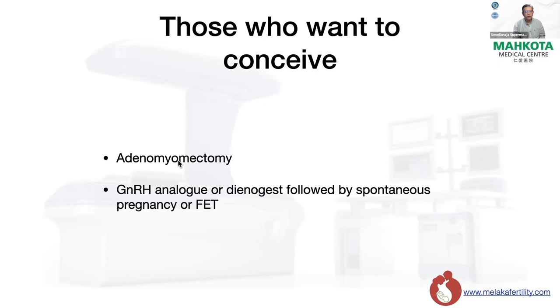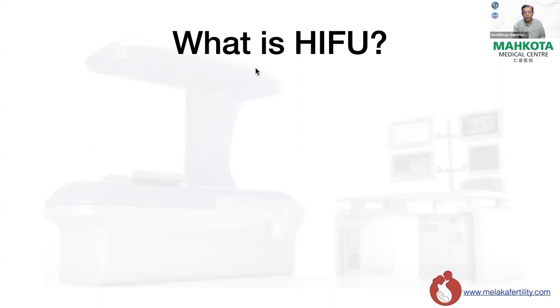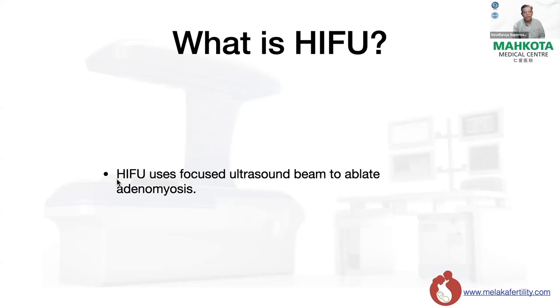The other option that IVF specialists usually use is giving GnRH analogues or Dienogest, hoping for shrinkage of the adenomyosis so the patient can have a spontaneous pregnancy. Or if they have frozen embryos, we do a frozen embryo transfer. This is what we have been doing all these years. HIFU uses a focused ultrasound beam to ablate adenomyosis — we use the ultrasound beam to heat up the tissues at the focal point and cause the adenomyosis to die.